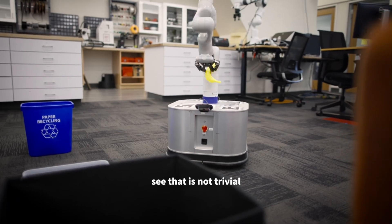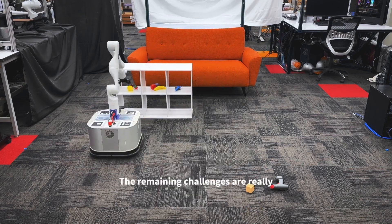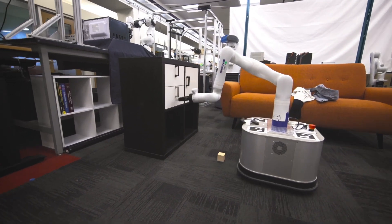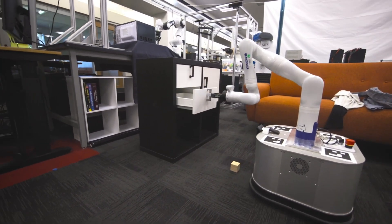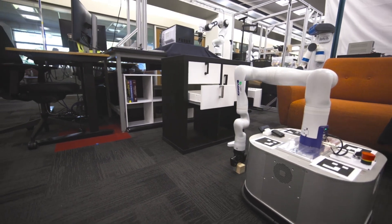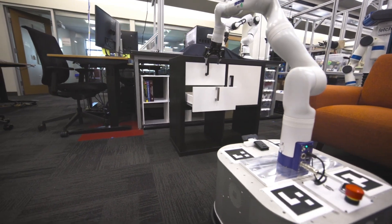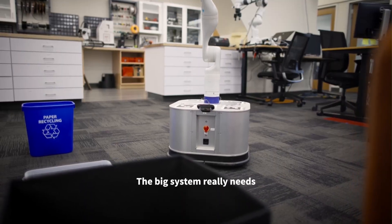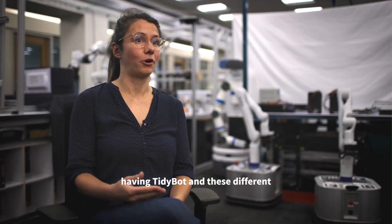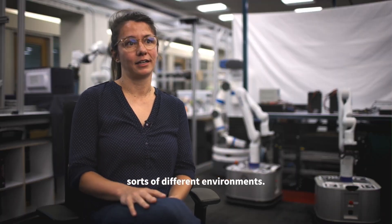There are plenty of cleaning robots on the market, so what sets TidyBot apart? Most cleaning robots follow fixed patterns or rely on user input for every task. TidyBot, on the other hand, learns and adapts to your unique preferences, making it truly autonomous. It also isn't limited to specific tasks — it can handle a wide variety of objects and scenarios, from organizing your living room to tidying up after a party.